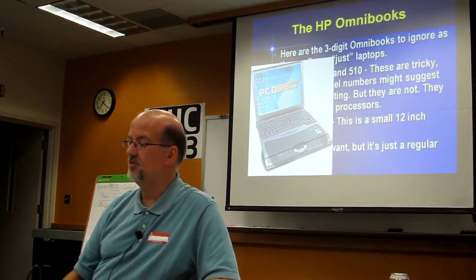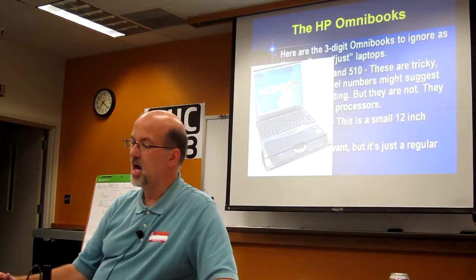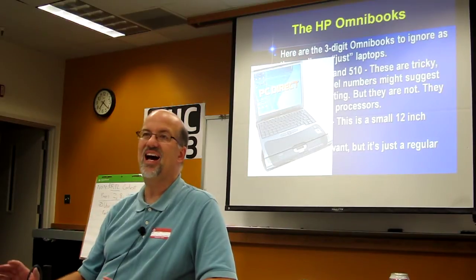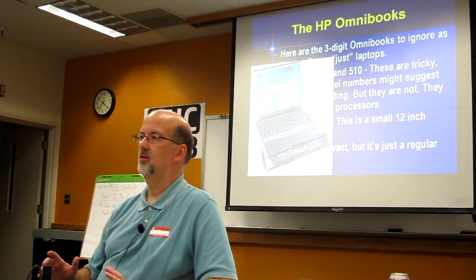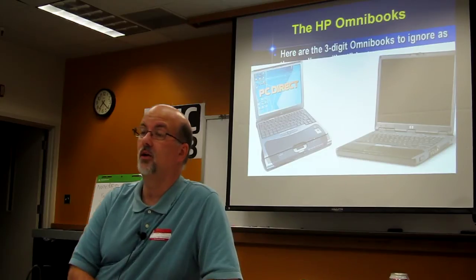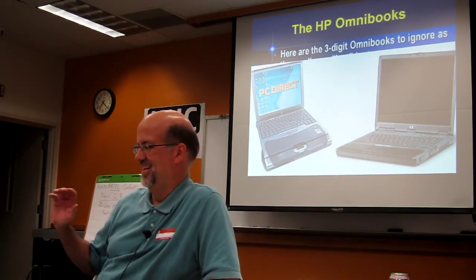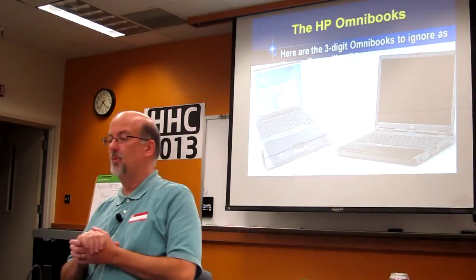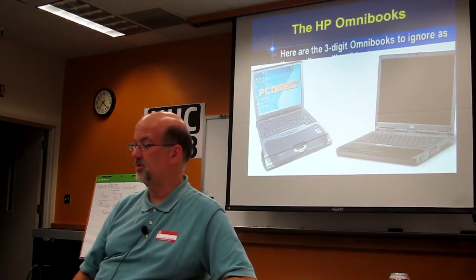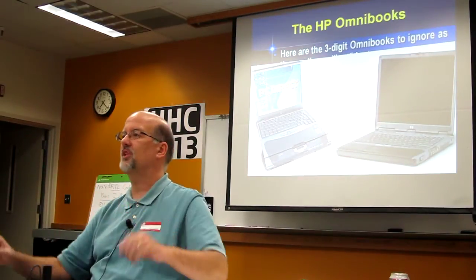The Omnibook 900 is also one to ignore. From a model number standpoint, it would seem to be perhaps the last great Omnibook produced in the line. But it's just a small 12-inch laptop — I found that out when I bought one off eBay, not having done my homework first. Learn from my mistakes. You can get one if you want, but you might as well just get it as a laptop, because that's all it is. The 500 and 510 were back in the days when a laptop was going to be your media home entertainment center with a dock, speakers, and controls to advance your CDs without opening the lid — that's not connected at all with Corvallis. We're talking collecting here, not usability. So the 500, the 510, and the 900 — take those out of your eBay search terms.